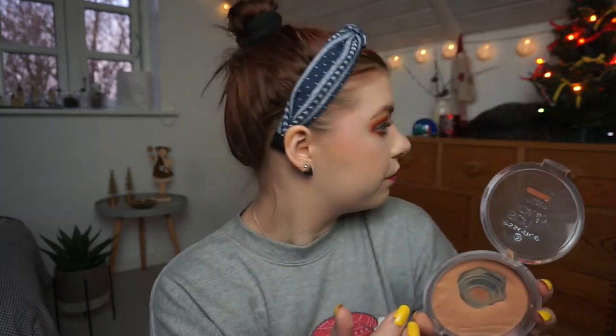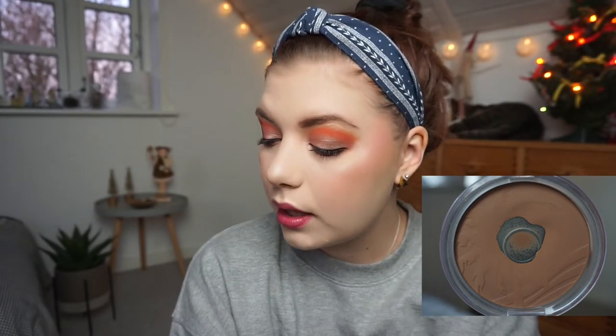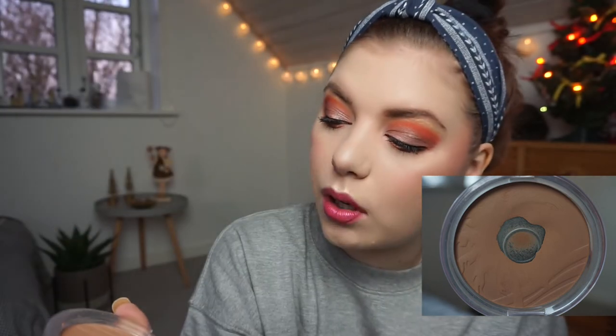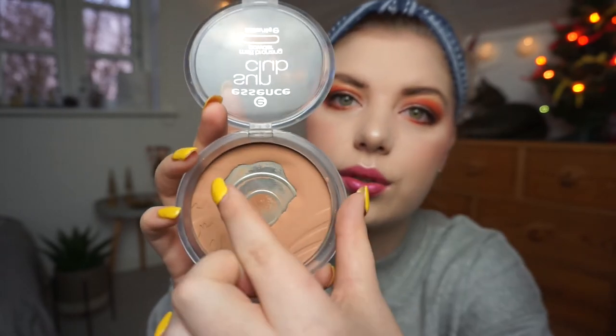Essence Sun Club Bronzer Matte Bronzing Powder for lighter skin — I really wanted to hit the pan on the side up here. I have expanded the pan so much; I've been using it every single time I use makeup for the last month. Because it's not that deep of a pan, it goes fast, and it does crumble a little bit, but I'm saving the crumble for when I'm going to repress another bronzer. I don't have a lot left to go to hit my goal, so I do think I can do it.